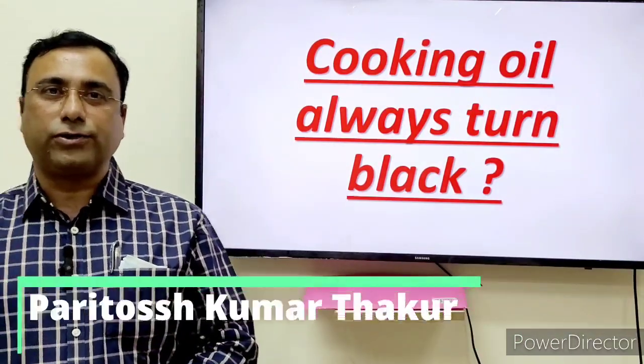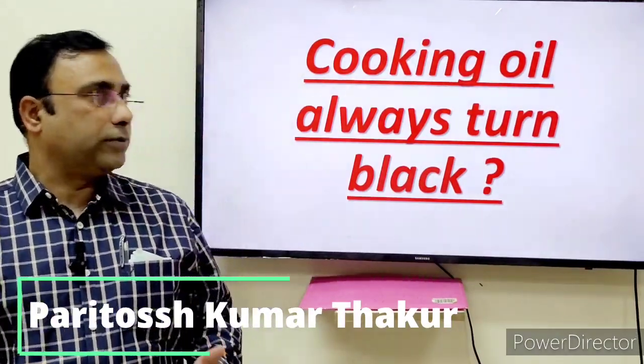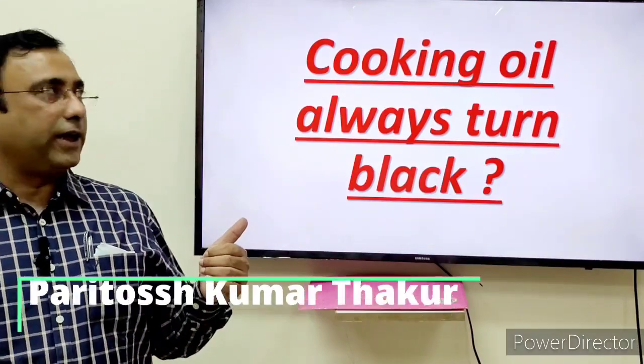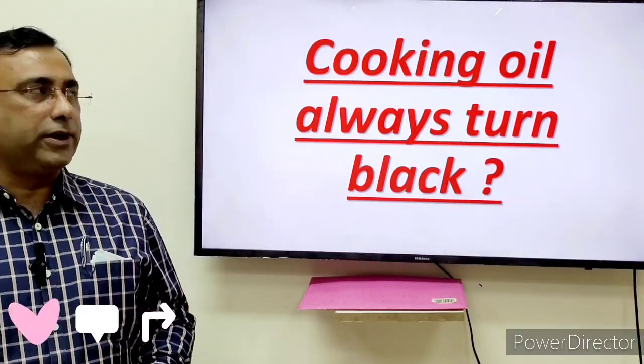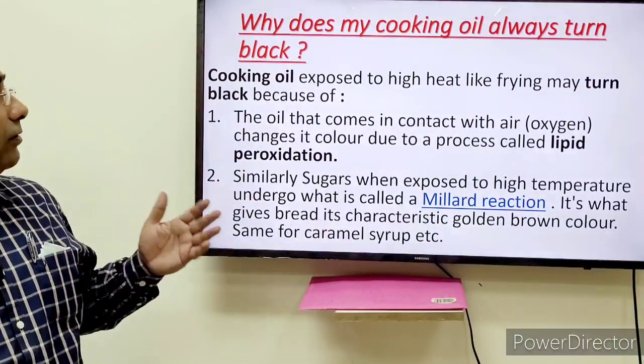Hello, good evening, this is Paritavash Thakur. Two days before, I visited one restaurant and the cook was telling me that their cooking oil always turns black. So we came here and did a couple of experiments, and I am sharing the results with you.